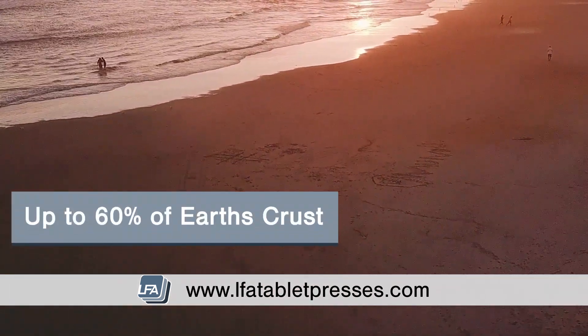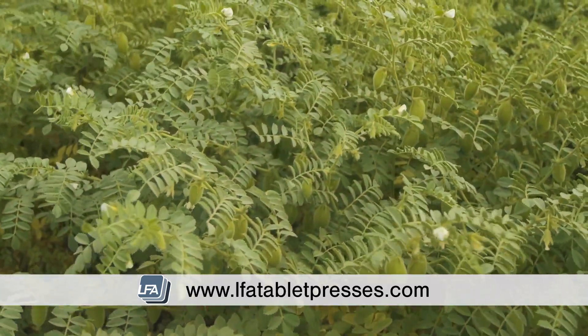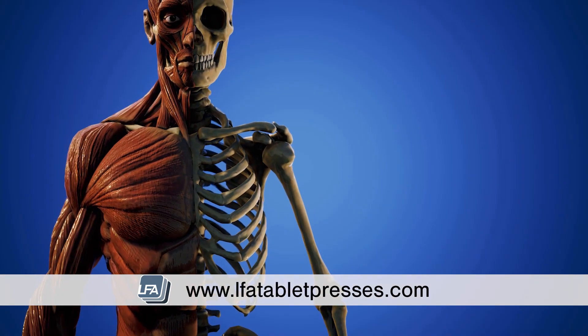Silicon dioxide is abundant on earth — it makes up 60 percent of the earth's crust and 93 percent of known rocks. It can be found in plants and in our food, and it's a necessity for healthy bones, skin, hair, and teeth.